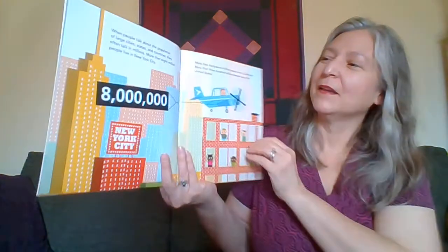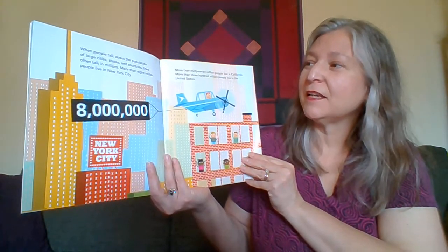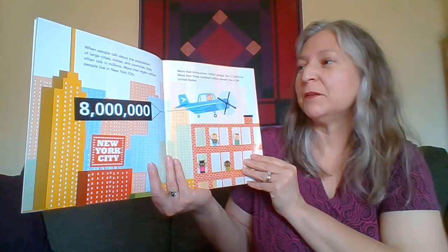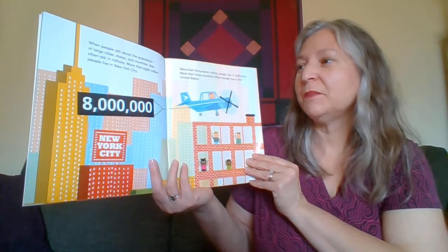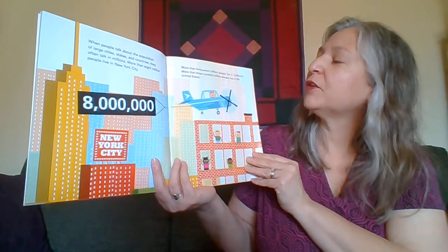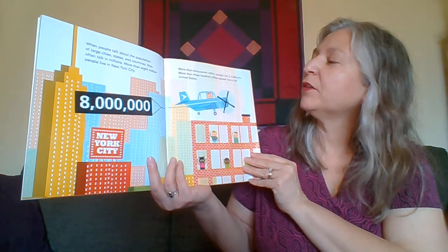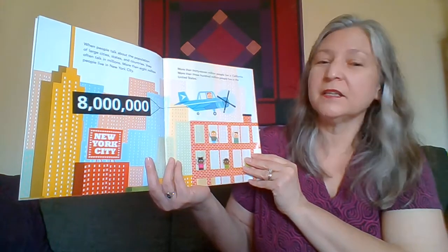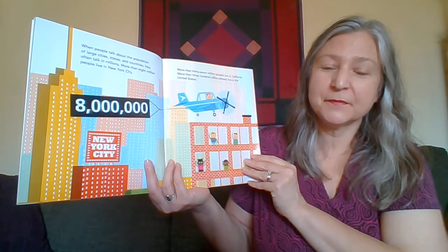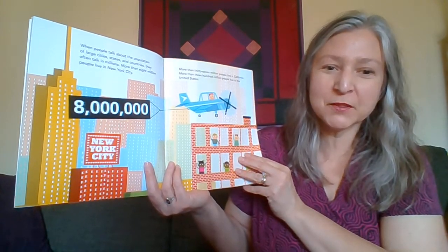One million is a lot. When people talk about the population of large cities, states, and countries, they often talk in millions. More than eight million people live in New York City. More than 37 million people live in California. More than 300 million live in the United States. If you haven't filled out your census form yet, do that — every person counts.